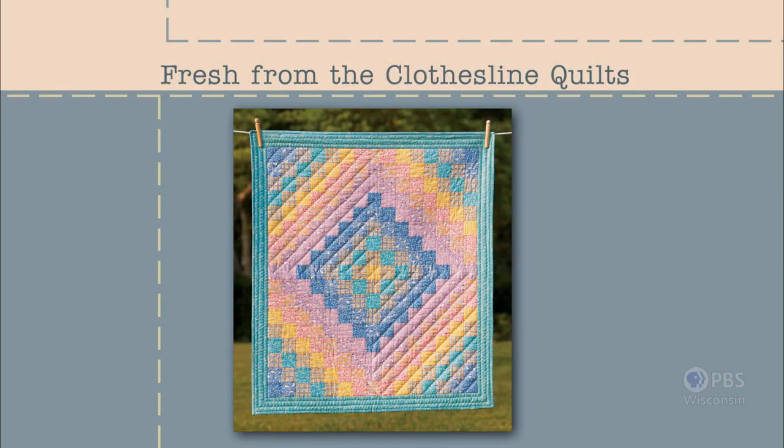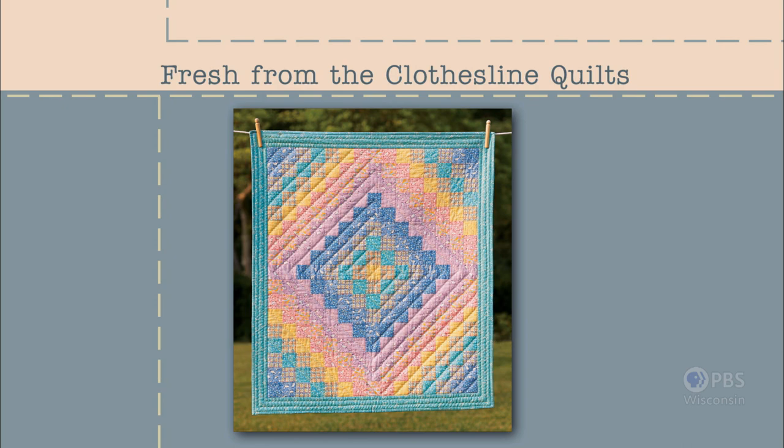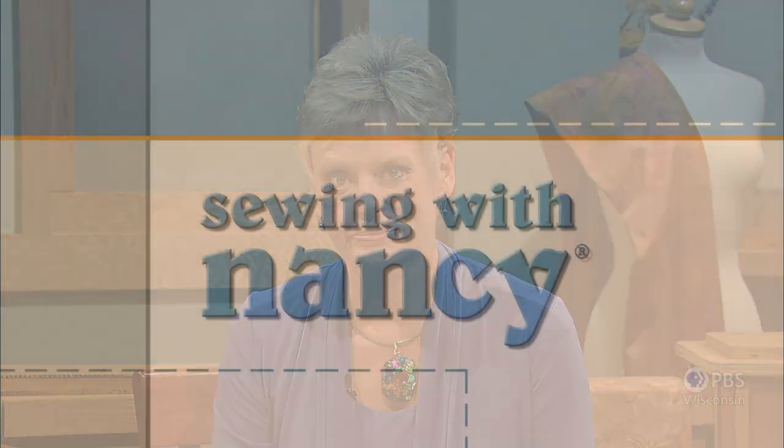Well, Nancy, I like to think of these techniques as fresh — like laundry hanging out on the line in the spring. The traditional trip around the world quilt is an example of a technique that's been refreshed. I've updated the process and simplified the technique, and I'd suggest starting with a crib-size quilt. Fresh from the clothesline quilts — that's what's coming up next on Sewing with Nancy.